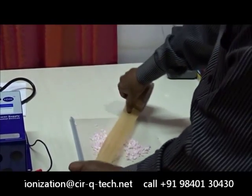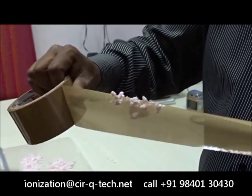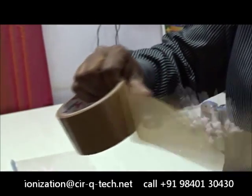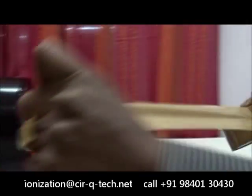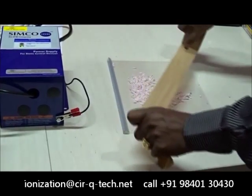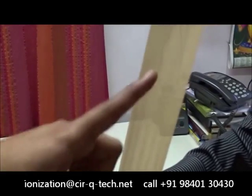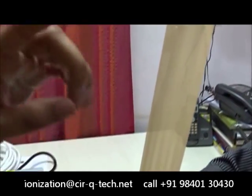Again, we expose it to the blower. You can see that it attracts all of these particles, but just by a very quick exposure to the blower, you can now see that the tape does not have a tendency to attract any dust or any kind of particles at all. Just after exposing to the blower, the tape is now completely clean — it has lost all of the static charge.